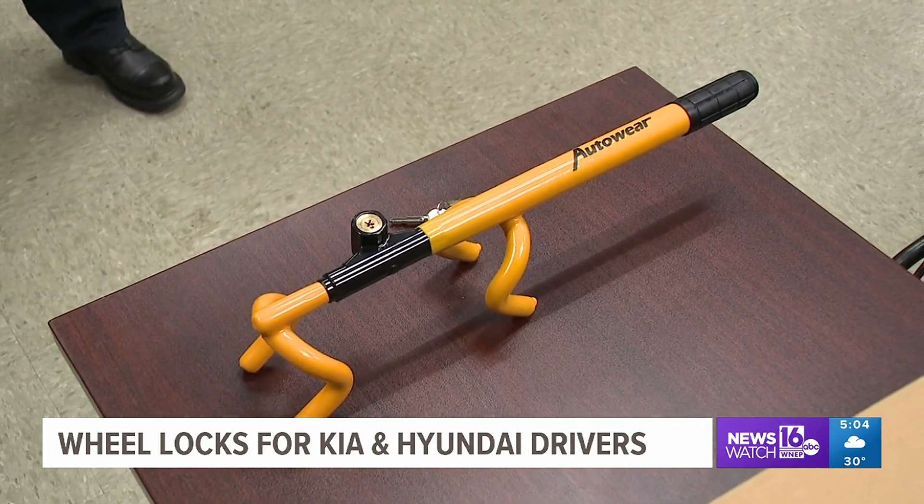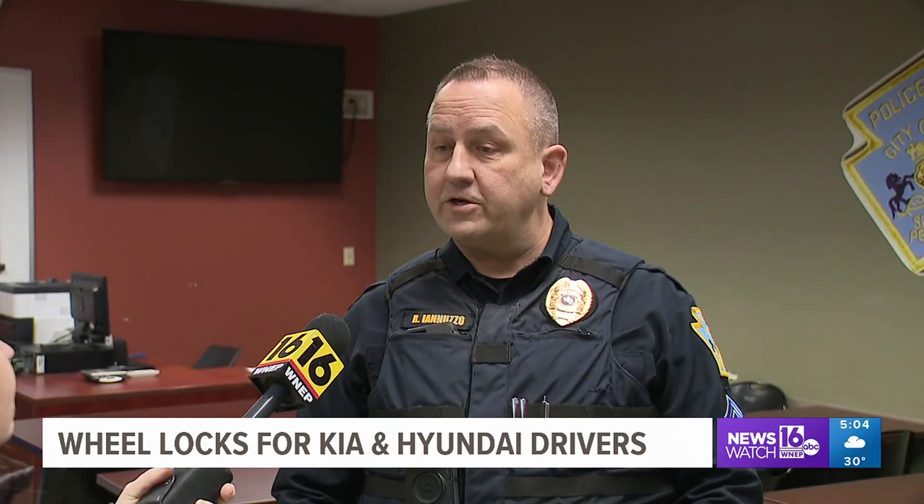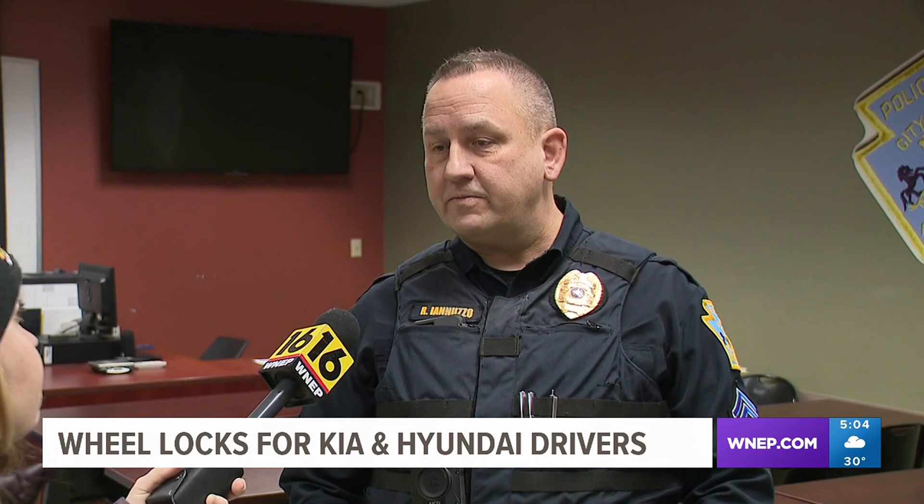Residents must show their registration for the vehicle, showing that they are a resident of the city and that their vehicle meets the criteria as being one of the specific models and years of those vehicles involved.